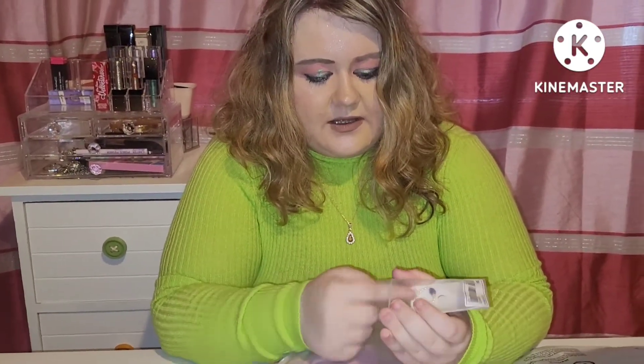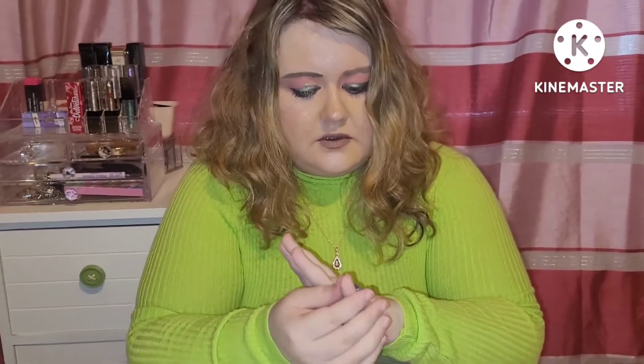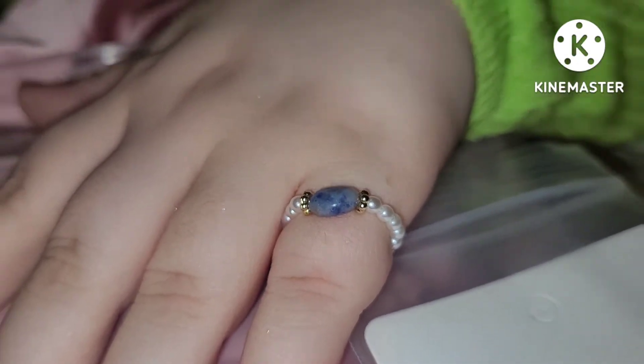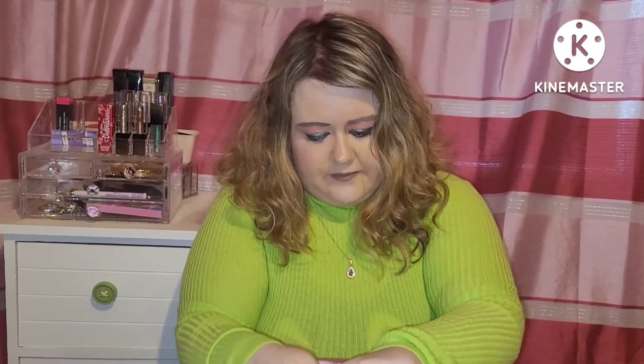Then I got a little ring off Shein which is really cute. I'll try it on for you — it's pearls and a blue stone, so it's just like so on the hand. I've taken my nails off — my Love Island nails. They were lovely, the Love Island nails I had in the last video, but very hard to manage daily life with them. I can't exactly have them all the time — we've got to do things in life.